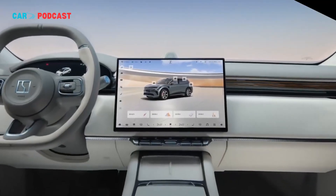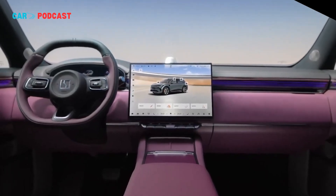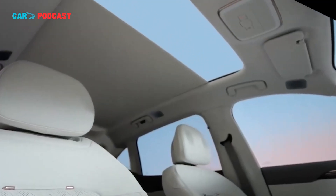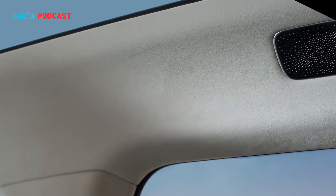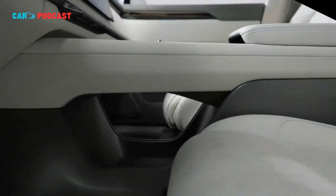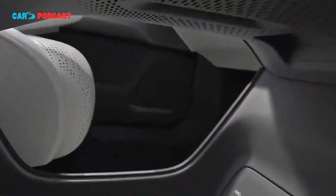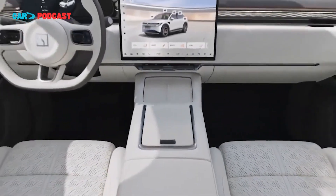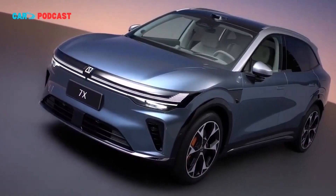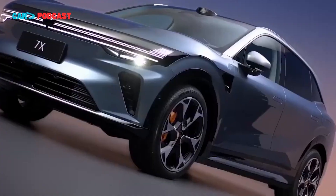Perhaps the most significant upgrades in the 2026 Zeekr 7X pertain to its driver assistance and computing architecture. The entire series comes equipped with Geely's G-Pilot H7 Advanced Driving Assistance System, supported by 31 sensors strategically placed throughout the vehicle. This network enables capabilities such as parking-to-parking navigation, city-level autonomous driving assistance, and fully automatic parking. The ADAS suite is powered by NVIDIA's Drive Thor U platform, delivering 700 TOPS — trillions of operations per second — of computing power.